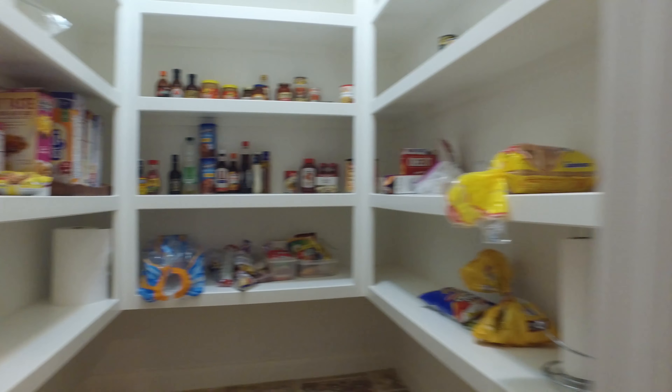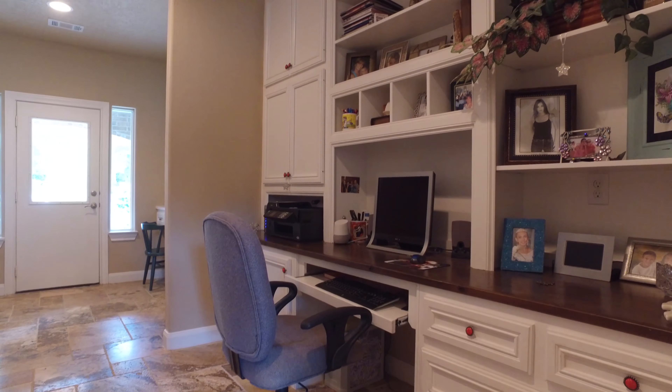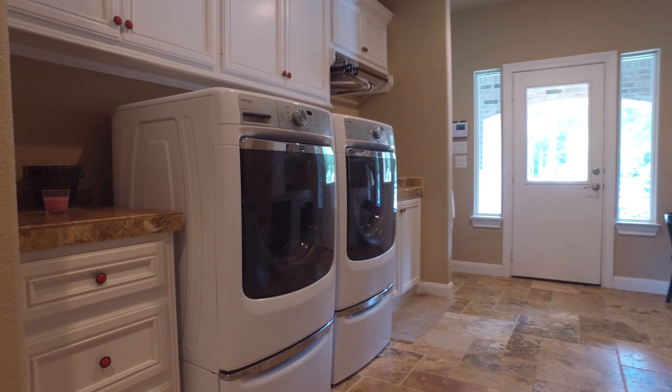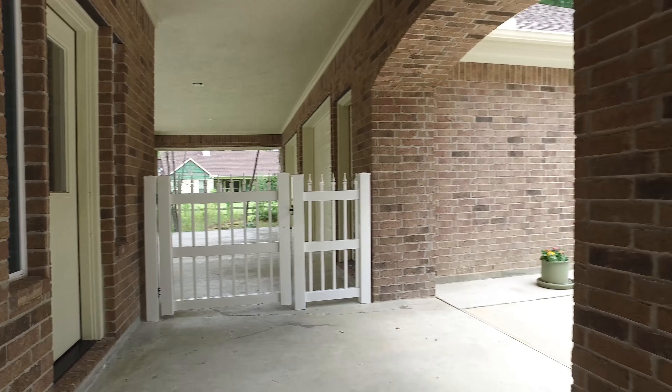Look at the size of this pantry. There's a powder room just off the kitchen and a custom built-in workstation right here in the laundry room with outside access — and another one to put the kids in to finish their studies.